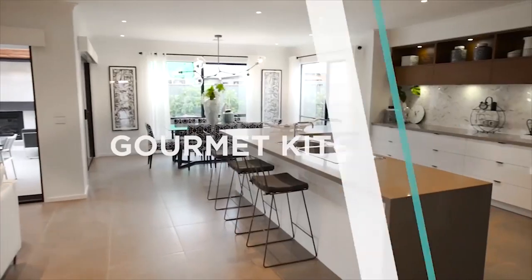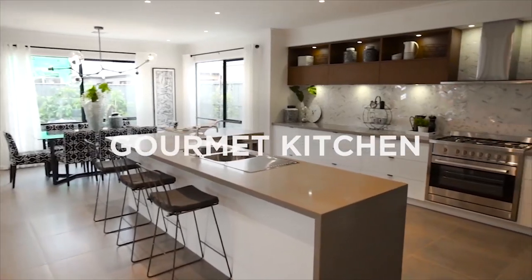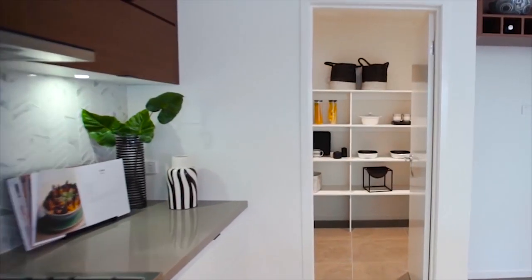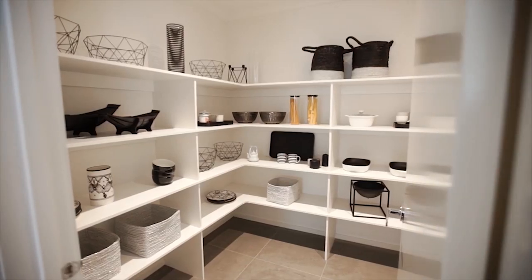The stunning gourmet kitchen in the Cottesloe will suit the budding chef. It offers an expansive workspace and extra large walk-in pantry, providing plenty of storage space for a busy family.